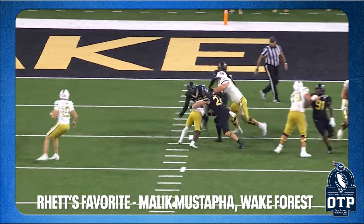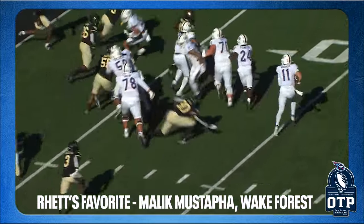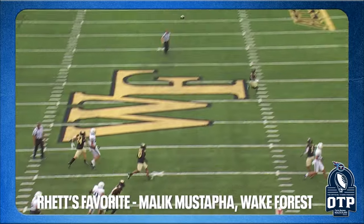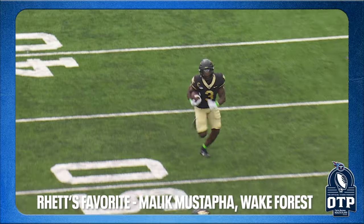Rhett's favorite safety is Malik Mustafa from Wake Forest — a two-year starter with 192 tackles, 15 for loss, four quarterback sacks, four forced fumbles, 10 pass breakups, three interceptions. He's not scared of contact at all and has experience as a gunner on kick coverage teams. He's a round-three to round-four guy.